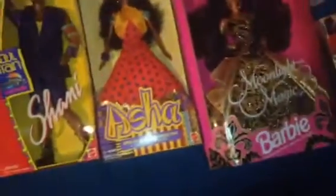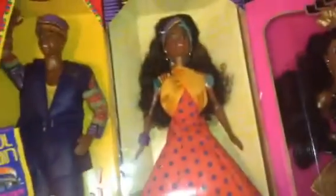This is another one of my holy grails — I think I got her in June. This is Asha, and she's a Mattel doll made in 1995.